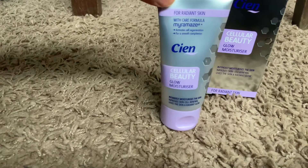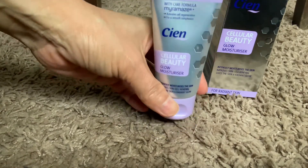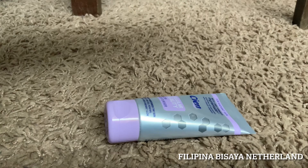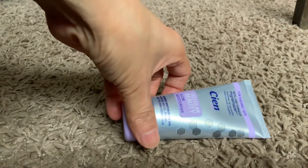Apply this before using makeup. This is a good product because it moisturizes your skin, minimizes the appearance of fine lines, helps skin with active cell regeneration, and gives your skin a radiant glow. I recommend this product. Let's try it.